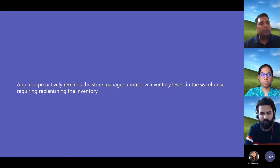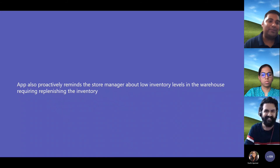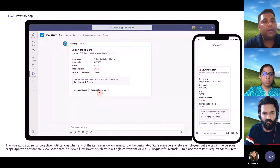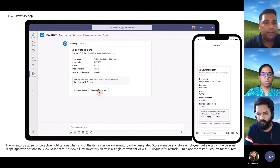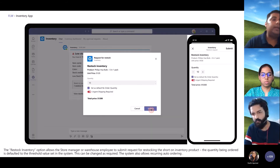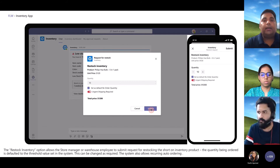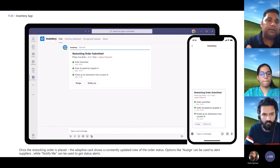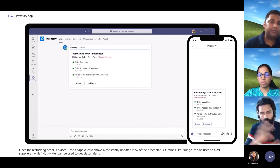As goods move from the warehouse to the store and keep getting sold, eventually the warehouse will run out of goods, so regular replenishment for the warehouse is needed as well. To avoid a situation where the warehouse is completely out of goods, a low stock alert is presented to store managers periodically when any SKUs go out of stock. This can be configured to go to the relevant store manager or SKU manager as required. While we were talking about one store and one warehouse, this could be easily extended to multiple warehouses and multiple stores in the region, with the map showing different warehouse locations.